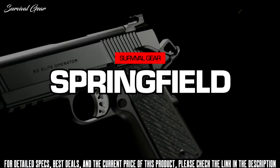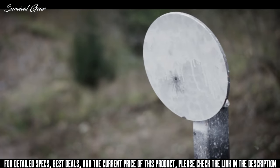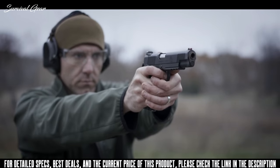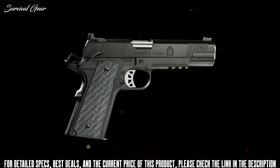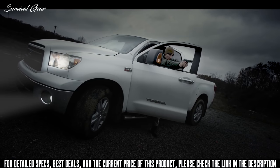The RO Elite Operator in 10mm brings all the features of Springfield's most popular family of 1911s, now available in their most powerful cartridge. It's hard to raise a good handgun today.